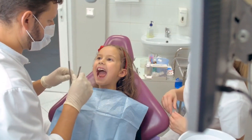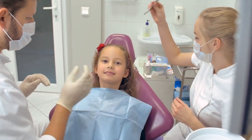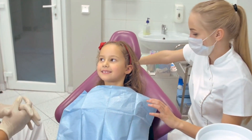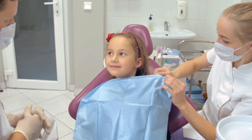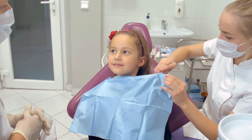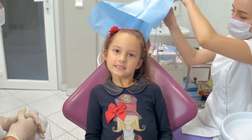Now that you have a list of potential dentists, it's time to narrow it down. Look for dentists who specialize in pediatric dentistry and have the necessary qualifications and certifications. Check if they are members of reputable dental associations, as this reflects their commitment to excellence in children's dental care.